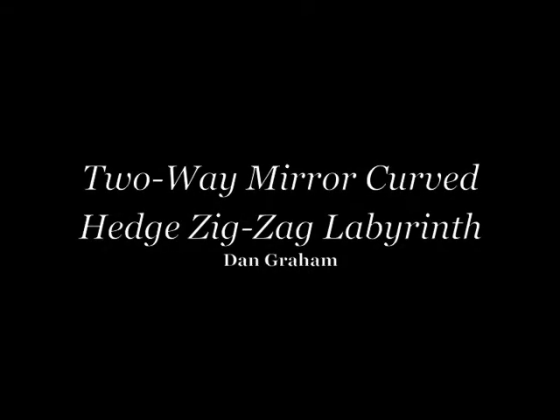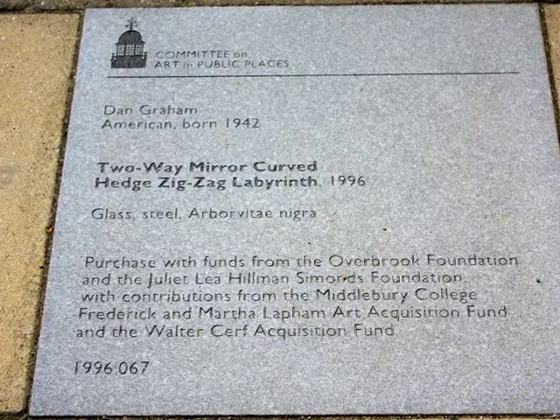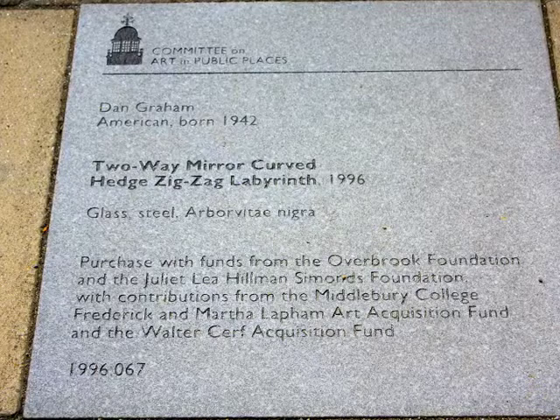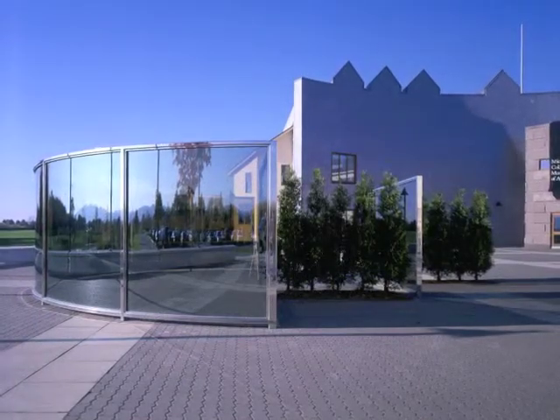Dan Graham's Two-Way Mirror, Curved Hedge, Zig-Zag Labyrinth of 1996 was a site-specific commission intended from its conception to enhance the paved plaza to the east of the Center for the Arts. Gifts from two foundations, complemented by two endowed acquisition funds, enabled its purchase.